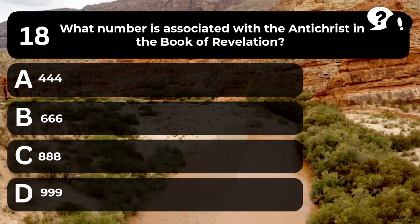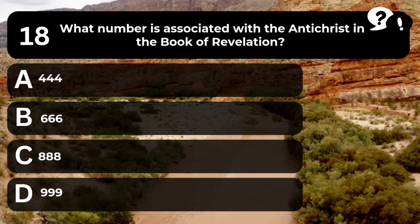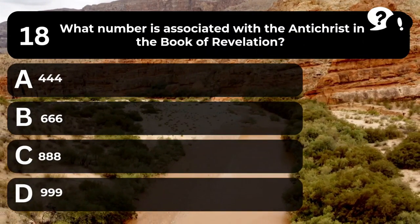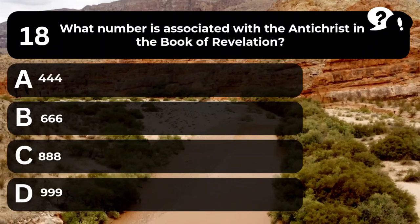Question 18. What number is associated with the Antichrist in the book of Revelation? A. 444. B. 666. C. 888. D. 999.